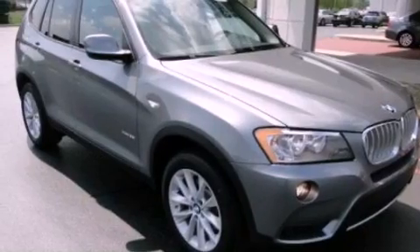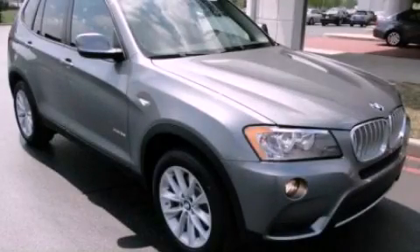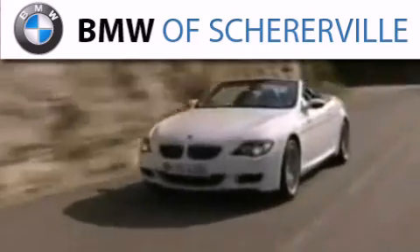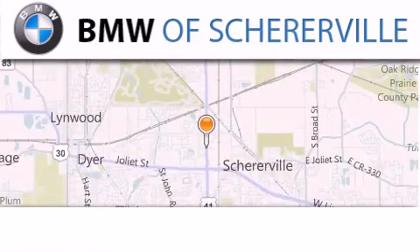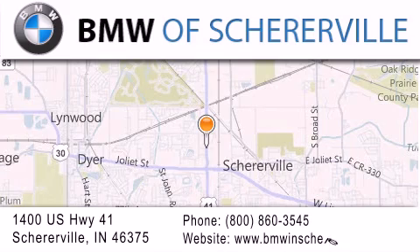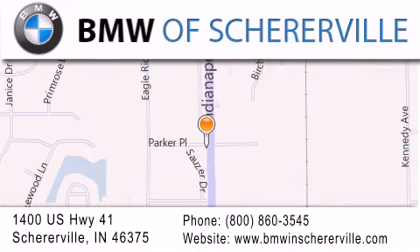This automobile won't last long at this price. Call and arrange a test drive now. Thank you for considering BMW Sherreerville for your next luxury vehicle. If you have any questions, please visit our website, give us a call, or stop by our dealership located at 1400 U.S. Highway 41 in Sherreerville.